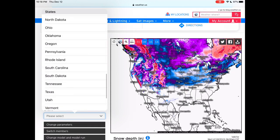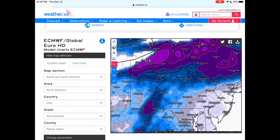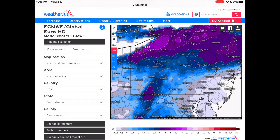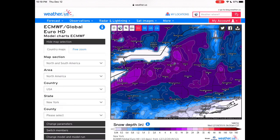Going south to north, let's start with Pennsylvania. DC is probably going to get that less-than-an-inch mark, could see up to an inch. Philadelphia probably also in that less-than-an-inch mark — you guys are going to be primarily rain. Pittsburgh also less than an inch. Now as we move to New York, this is where most of the snow is going to occur. New York City probably less than an inch.